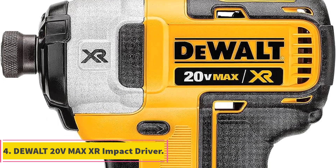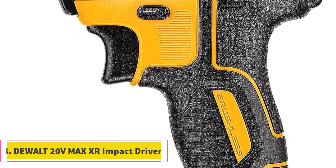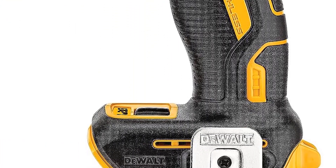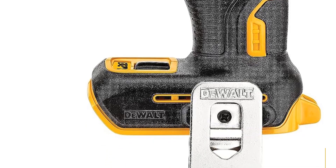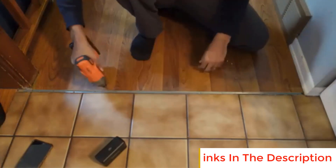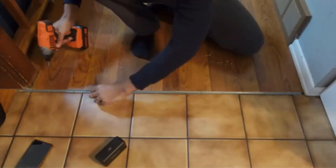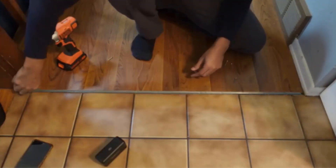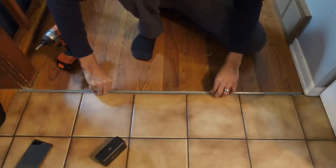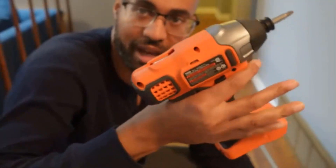Number 4: Dual 20V Max XR Impact Driver. The Dual 20V Max XR Impact Driver represents cutting-edge power tool technology, designed for professionals and DIY enthusiasts alike. Its brushless motor and XR Li-Ion batteries provide a substantial boost in runtime and overall capacity compared to standard units, translating into increased efficiency, reduced downtime, and enhanced overall productivity.